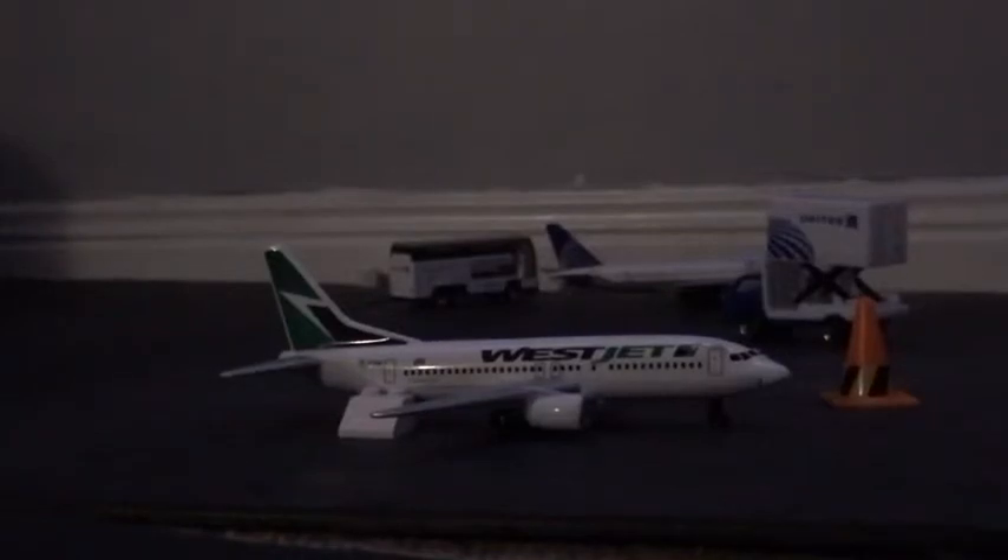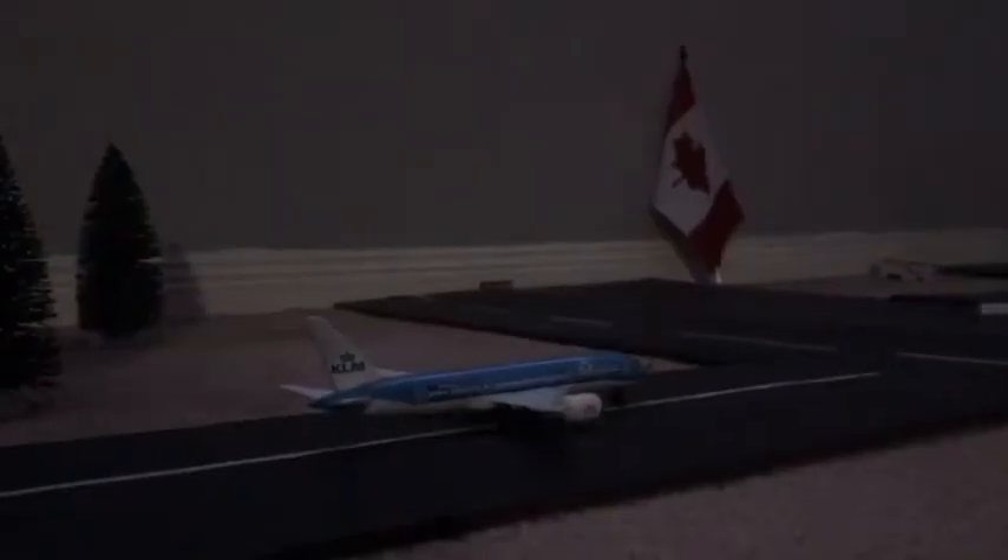We have a United Airlines Boeing 777-200ER just coming in from Houston. On the MT Canadian ramp, we have a WestJet Boeing 737-800 getting its passengers and bags loaded, and this will be heading out to Edmonton.